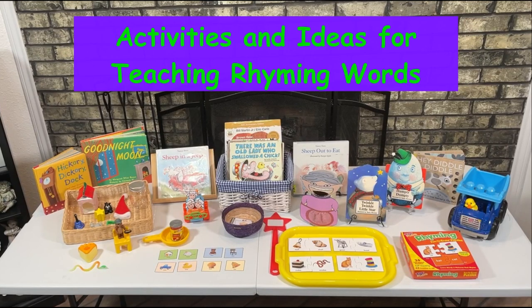Hello everyone! Today I'm going to share with you some activities and ideas for teaching your child rhyming words. For today's activities, I'm using books from my local library, toys, and some flashcards. And as usual, I will be sharing some free printables with all my subscribers.